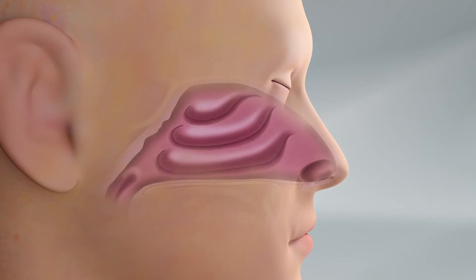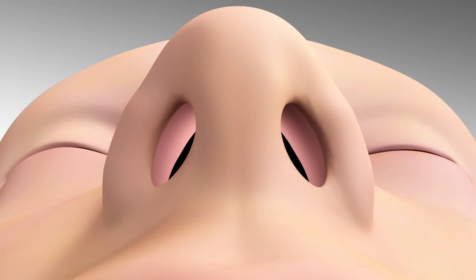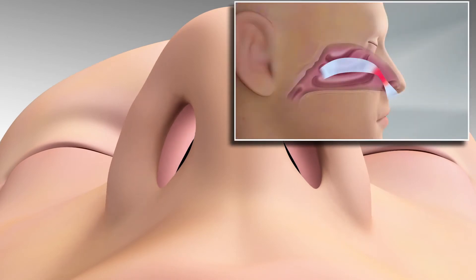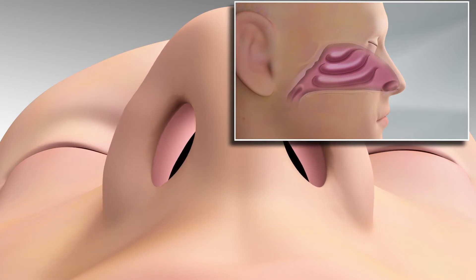Nasal breathing provides more than 70% of airflow to the lungs, and it filters air and helps us extract more oxygen from each breath. When patients with nasal obstruction breathe in, the side or lateral wall of the nose can collapse inward, causing large changes in airflow and quality of life consequences.